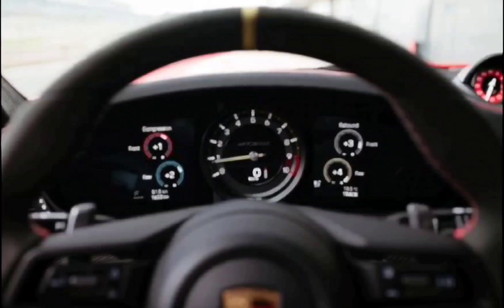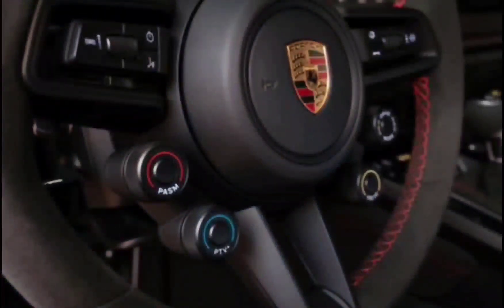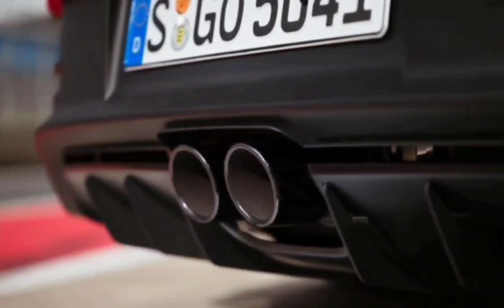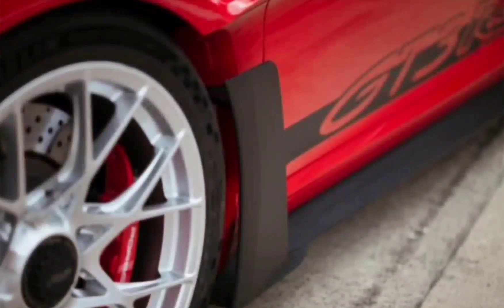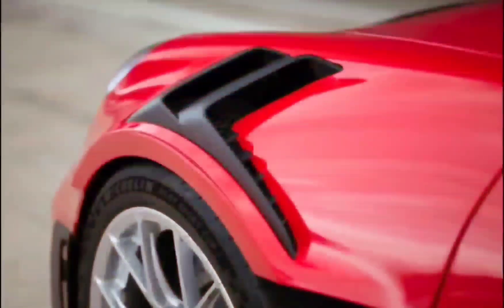While the special-edition 911 manual transmission RS without the wing, limited to 1,963 examples, was allegedly sold out even before Porsche admitted its existence, the decision to move Cayman or Boxster production from Zuffenhausen to Karmann could make room for an extra 1,500 GT3 RS units next summer — great news for the lucky few who can afford one, but they could build double that and it still wouldn't be enough.